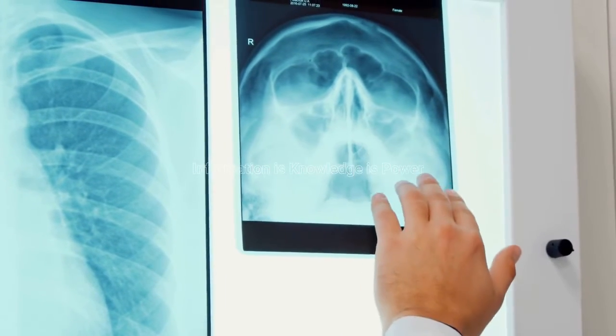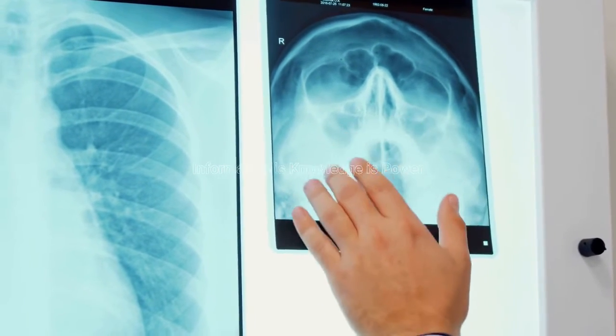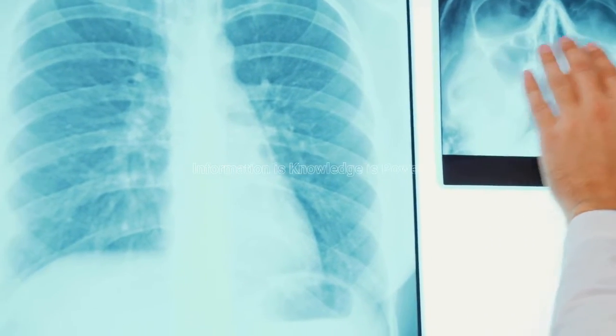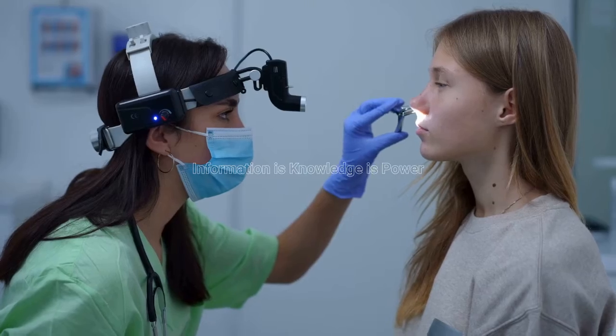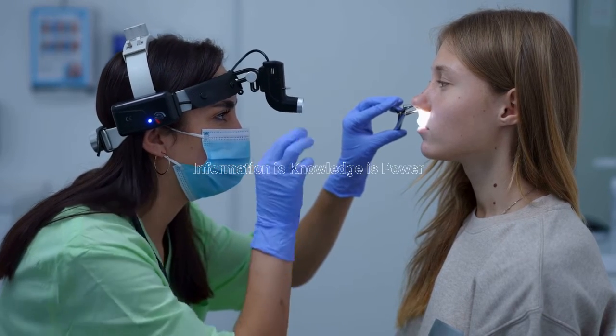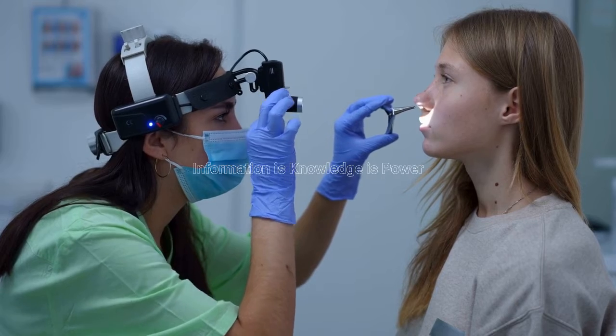Here are some additional tips to help you relieve congestion. Blow your nose gently. Don't blow too hard, as this can make your congestion worse. Clear your throat gently. Don't cough forcefully, as this can also make your congestion worse.